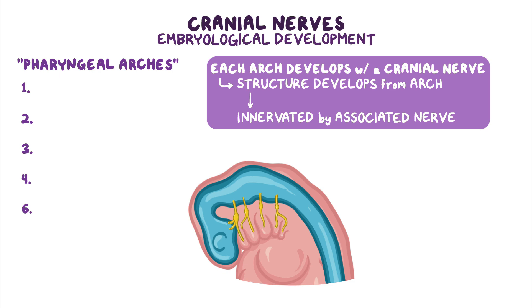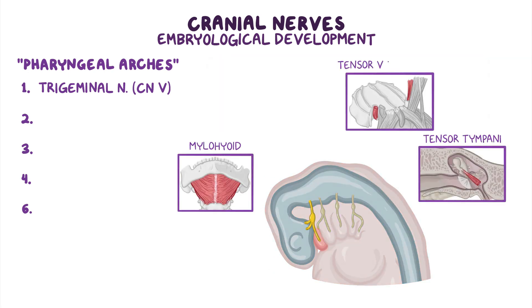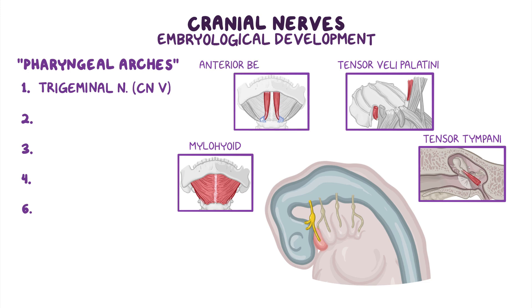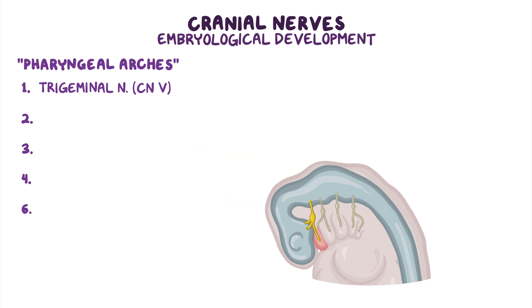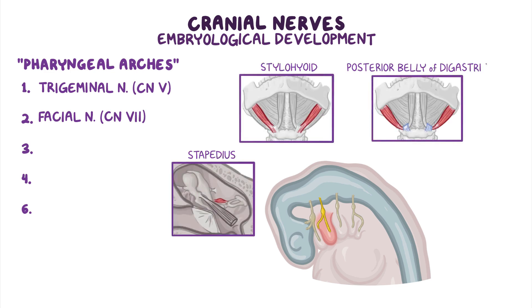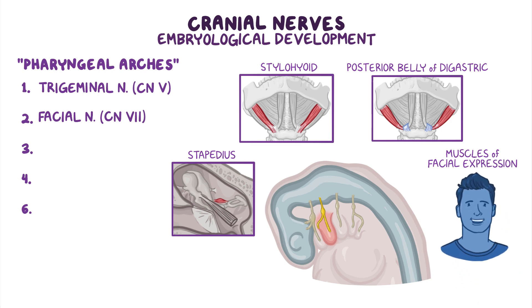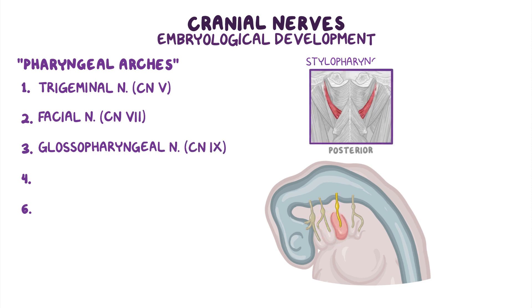The first arch is associated with the trigeminal nerve, or cranial nerve 5. This arch gives rise to the myelohyoid, tensor tympani, tensor villi palatini, the anterior belly of digastric, and the muscles of facial expression. The second arch is associated with and innervated by the facial nerve, or cranial nerve 7, and gives rise to the stapedius, stylohyoid, posterior belly of digastric, and the muscles of facial expression. The third arch is associated with the glossopharyngeal nerve, or cranial nerve 9, and gives rise to the stylopharyngeus muscle.